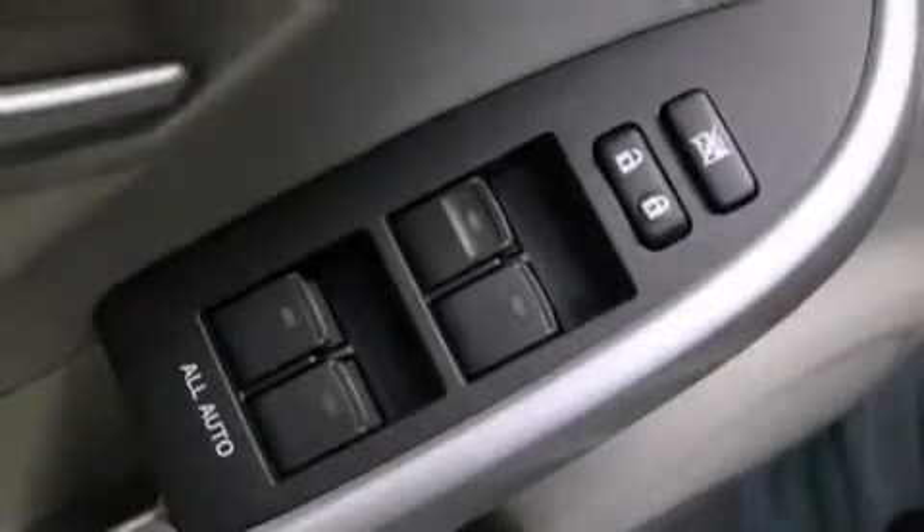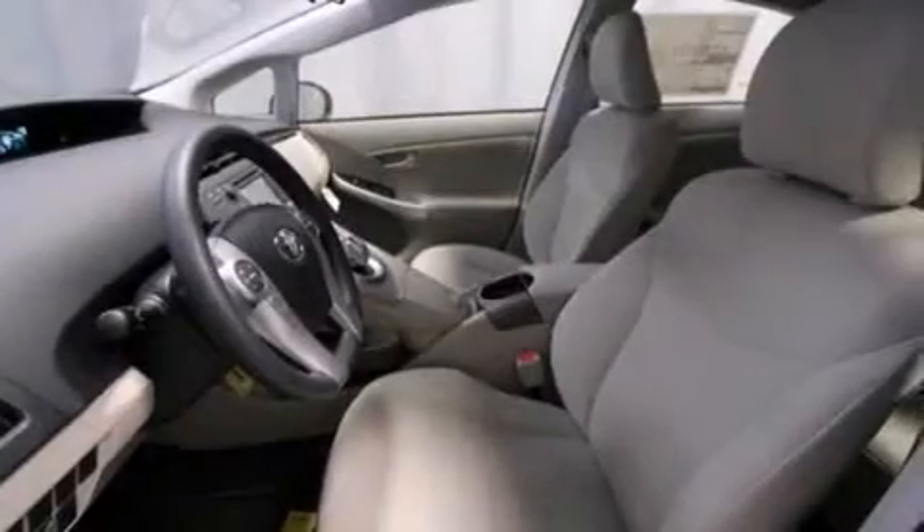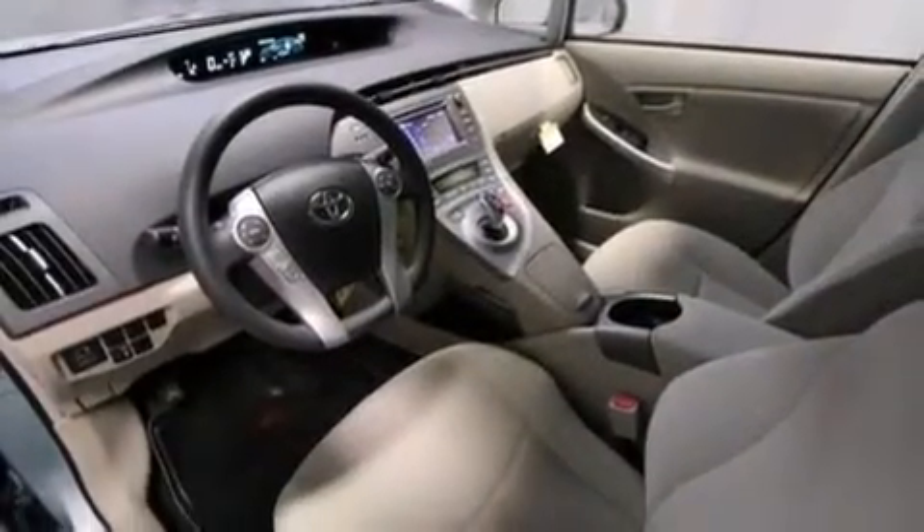The following features are also included: air conditioning with automatic climate control, a split folding rear seat, cruise control, a six speaker audio system, frontside impact airbags, and rear seat childproof door locks.